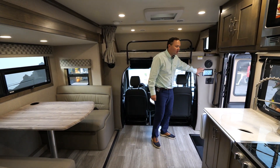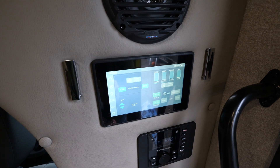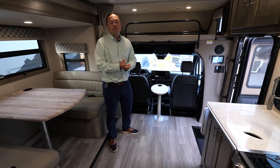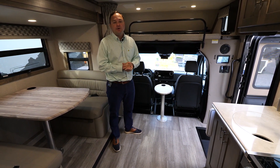It's going to have one 15,000 BTU air conditioner. A big change we made a few years back was adding the Firefly multiplex unit, which has a lot of functionality — you can also control it on your smartphone. This is a brief overview of the changes for 2023, and hopefully you can see one at a dealer near you.